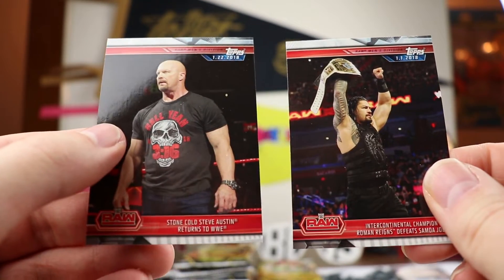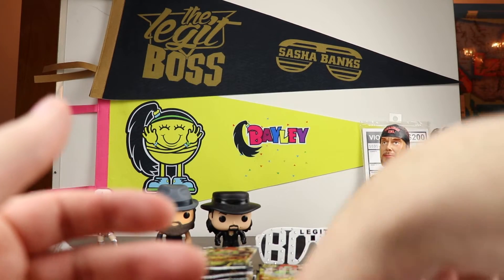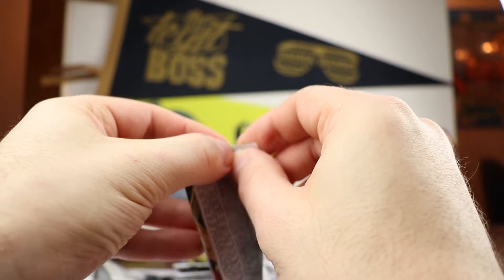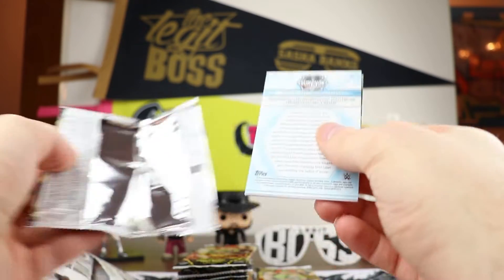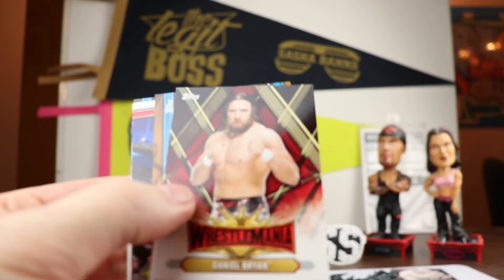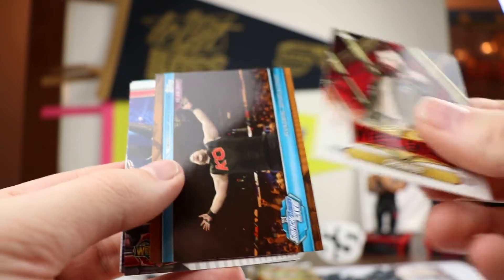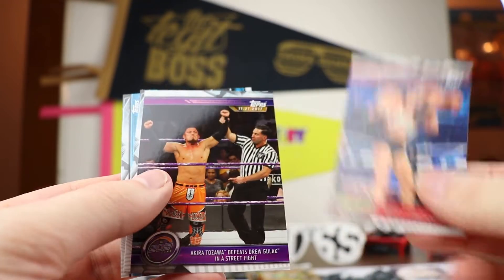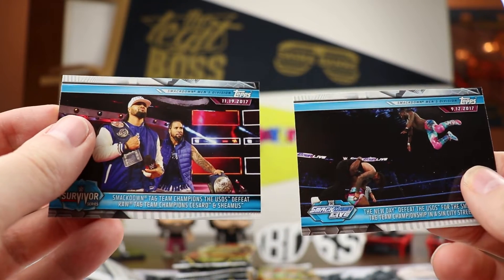Depending on who the meet and greet is with and whether you can get an autograph or picture, it might be kind of cool — almost like a lottery ticket for the price. Stone Cold is signing, and he hasn't signed for a long, long time. He had the Austin 3:16 on some things but besides that he hasn't signed much. Stone Cold and Ronda Rousey are both going to be part of the set — those are the big things.